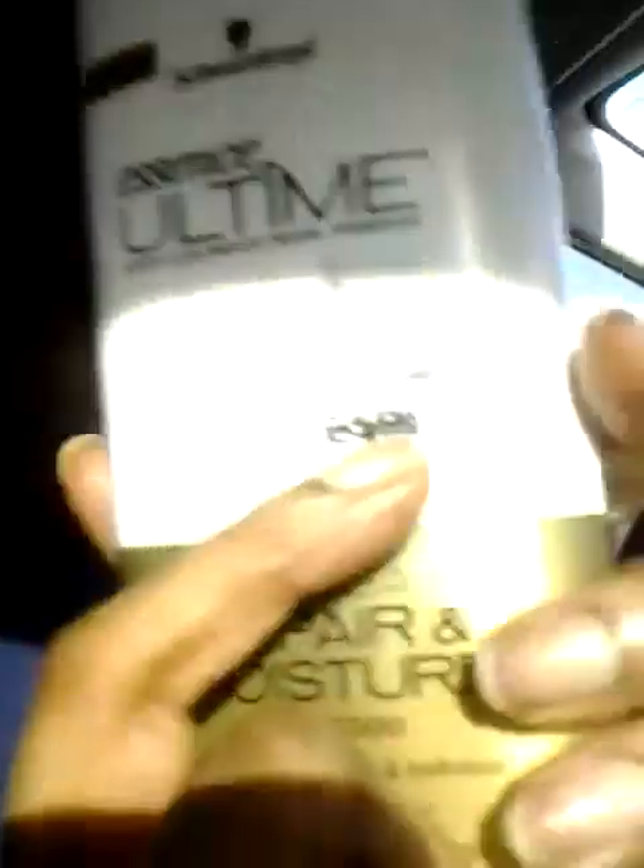The coupon was three dollars off for one, so I got the shampoo — and they also have conditioner. It was developed by Claudia Schiffer; she's the one who came up with this shampoo, and this is the title of it right here.